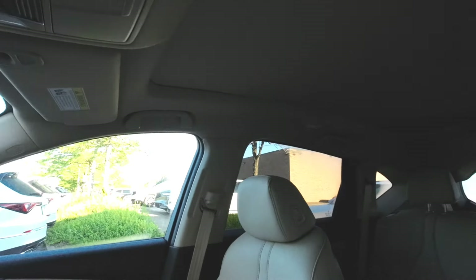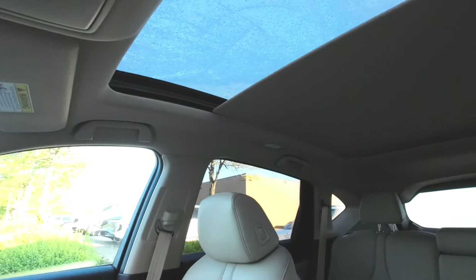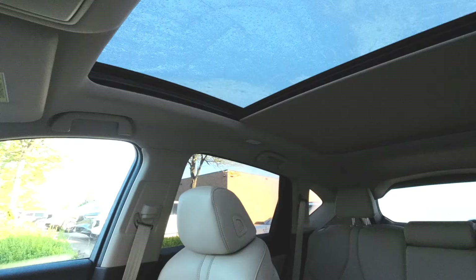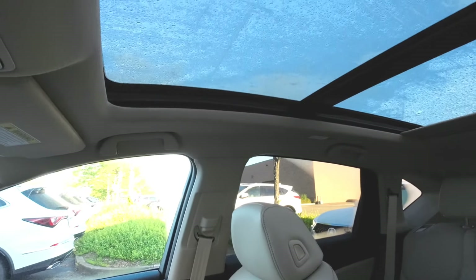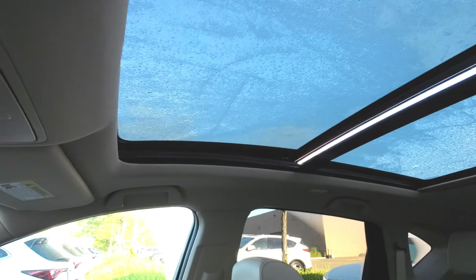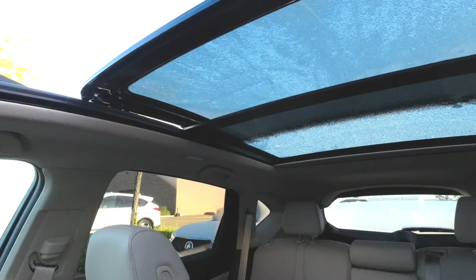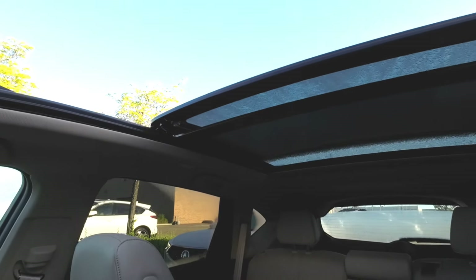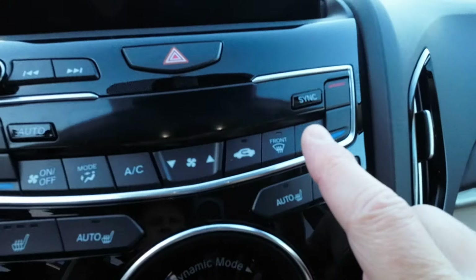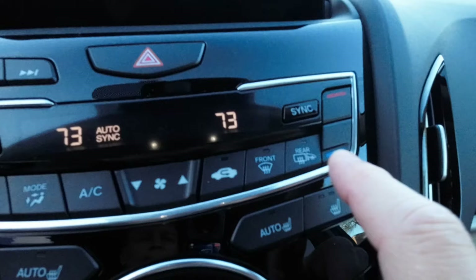LED taillights are standard. A big feature: the panoramic moonroof is standard on all RDX models, and it is an incredible moonroof — large, full-roof sunroof. When you open it all the way, notice how quiet it is. Acura has done a phenomenal job with wind noise reduction on that sunroof.